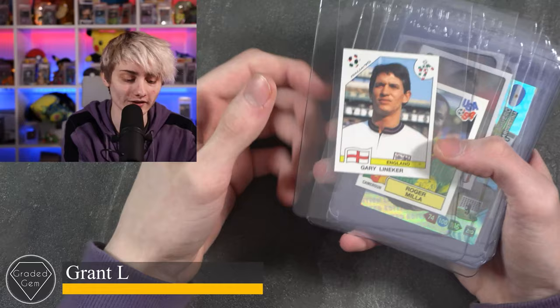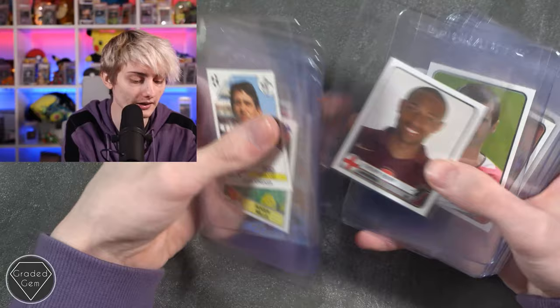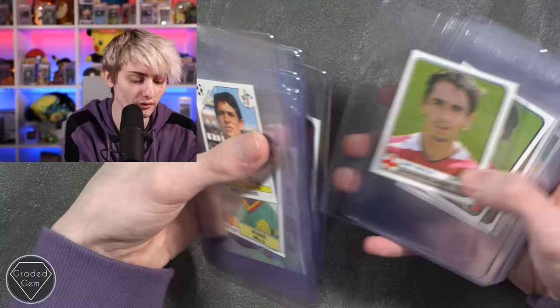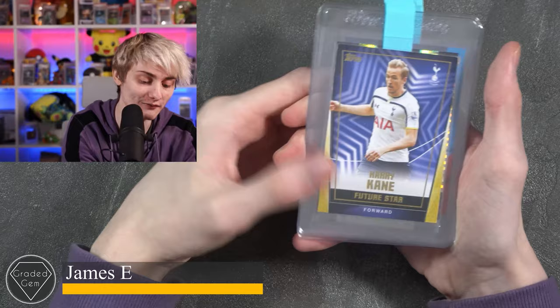Next up we have Grant L, starting with Gary Lineker, Roger Milla, Paul Pogba, a limited edition Sergio Agüero — looks really cool — Steven Gerrard, Messi, Cristiano Ronaldo, Kaká, Pirlo, Thierry Henry in old school Arsenal shirts, Roy Keane, Xavi, Ryan Giggs, Samuel Eto'o, Figo, Gary Neville, Paulo Maldini, Paul Scholes, Zlatan Ibrahimović, Buffon, Roberto Carlos, Ronaldinho, Sergio Ramos, Thierry Henry, Zinedine Zidane, Ronaldo from Brazil, Lionel Messi, and finally Cristiano Ronaldo. Best of luck.